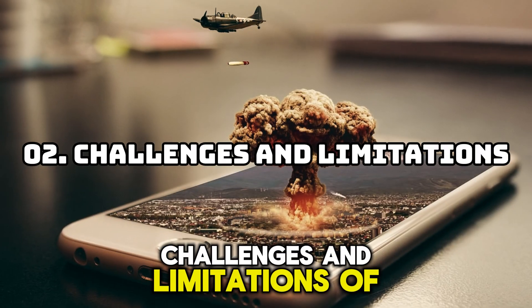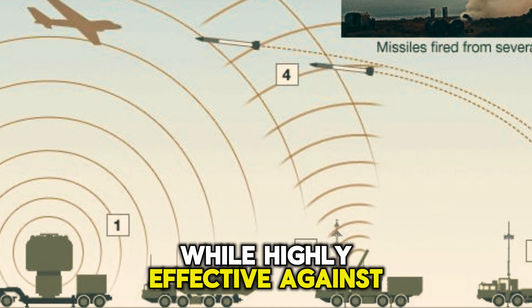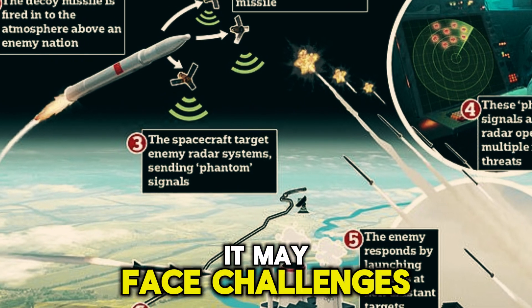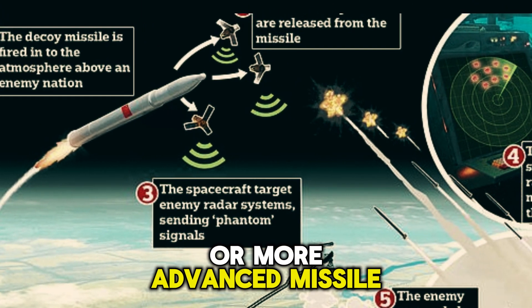Challenges and limitations. Of course, no defensive system is perfect, and the Iron Dome is no exception. While highly effective against short-range threats, it may face challenges when dealing with larger salvos or more advanced missile systems.